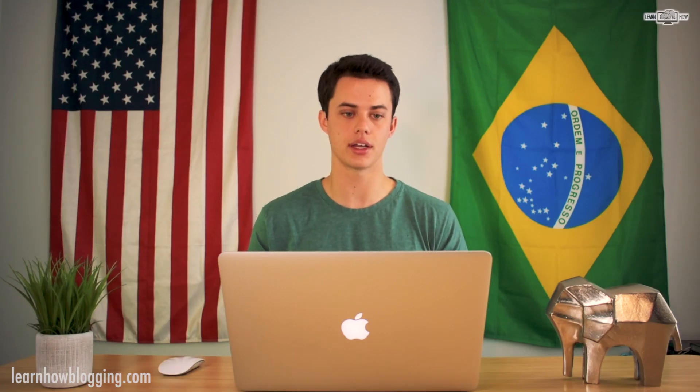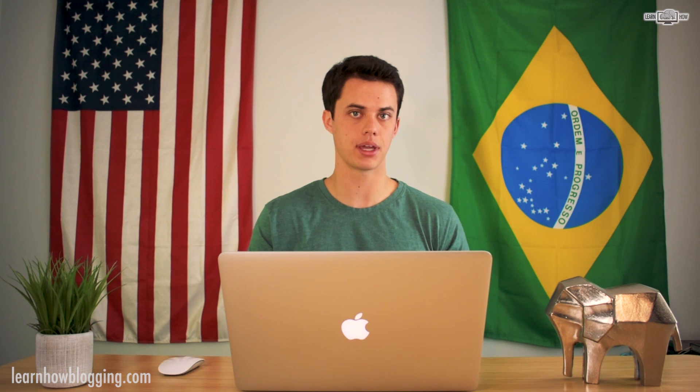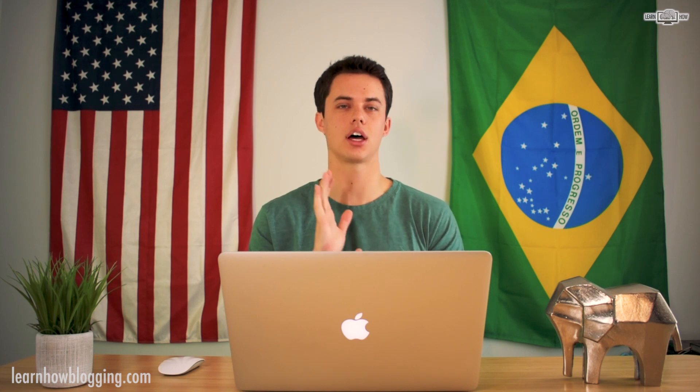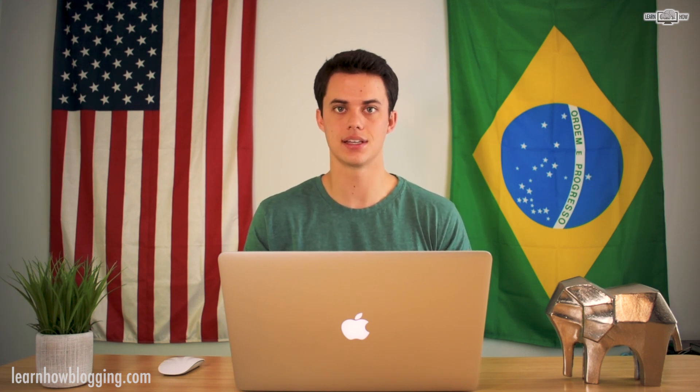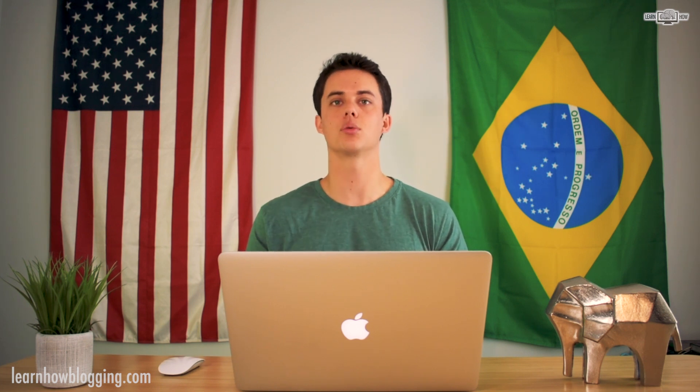You can sell products through a WordPress website using a plugin called WooCommerce, where you can build product pages and sell products. However, I don't highly recommend using WooCommerce if you're going to be doing a lot of product-based sales. If you're going to sell a lot of physical products, I would recommend going with Shopify.